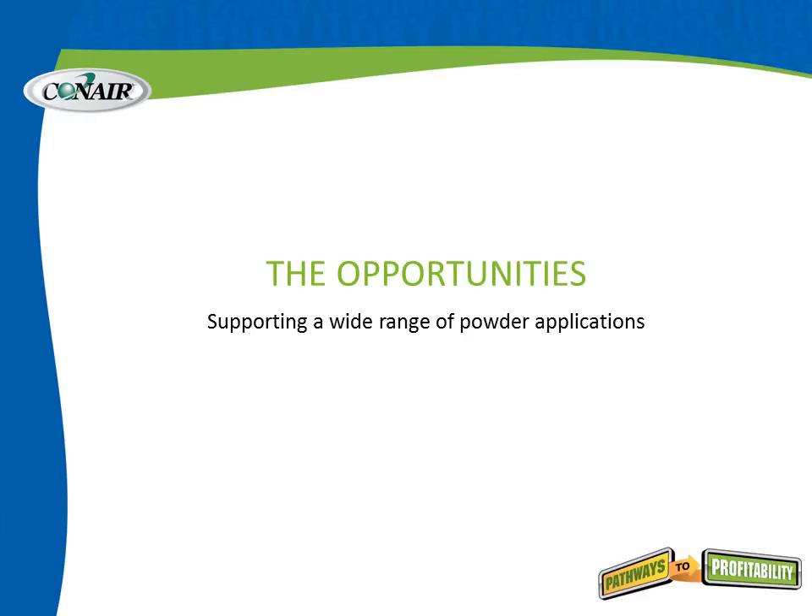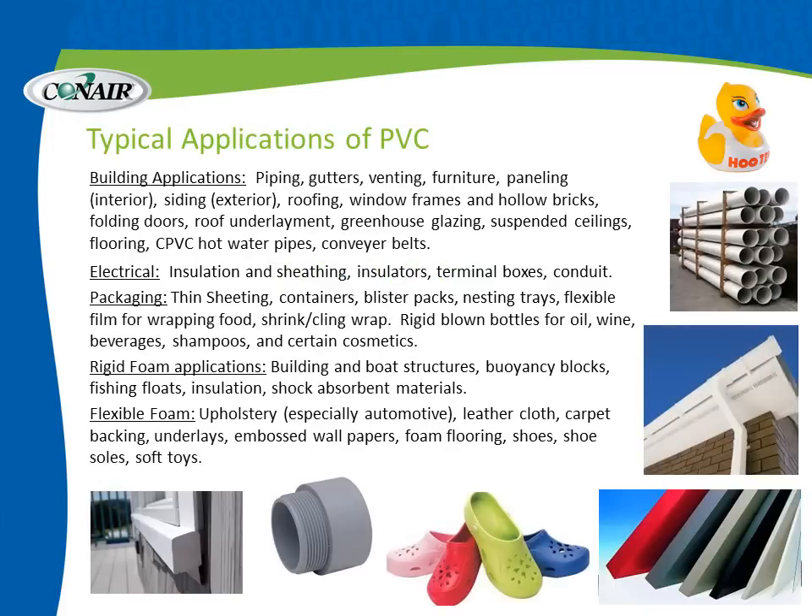Conair supports a wide range of powder applications. Some typical applications of just PVC include piping and gutters, hot water pipes, greenhouse glazing, suspended ceilings, flooring, electrical applications such as insulation and sheathing, terminal boxes, packaging, and thin sheeting used for blister packs, shrink wrap, and food wrap. Flexible foam applications include automotive cloth, leather cloth, shoes, and even soft toys. The range of use of even just PVC is very, very broad.